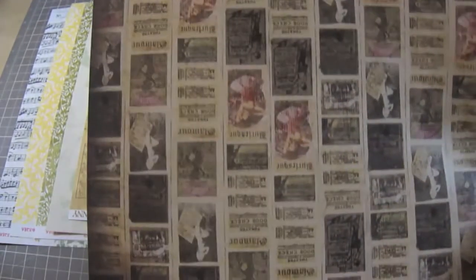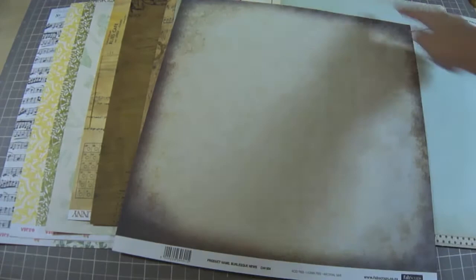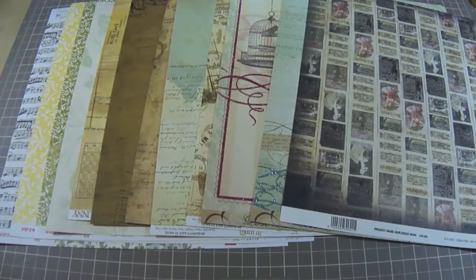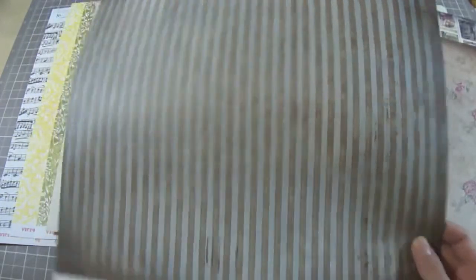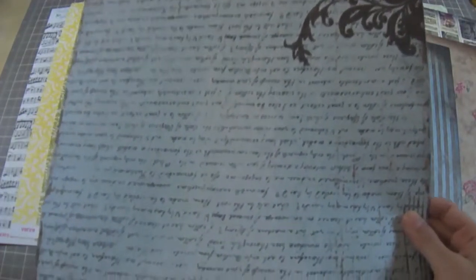This one is from Fab Scraps — very, very pretty. Burlesque paper. I love how this is already distressed for you on the edges. This is also from Fab Scraps and I love this because it looks like corrugated card stock. Very cool. Also from Fab Scraps, this next one with a little bit of blue on it — very nice floral print, some stripes. This one is also from Fab Scraps — very, very nice paper.